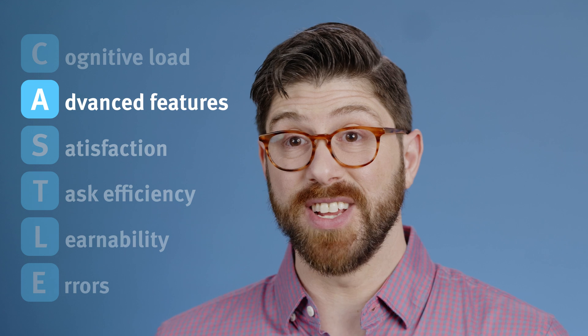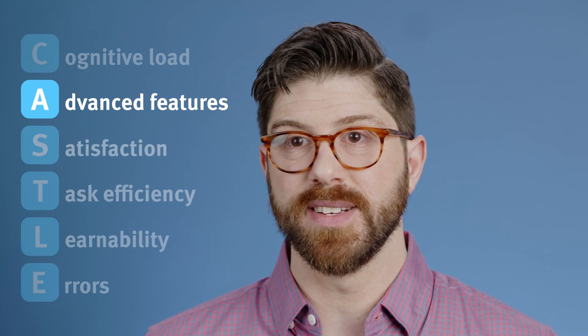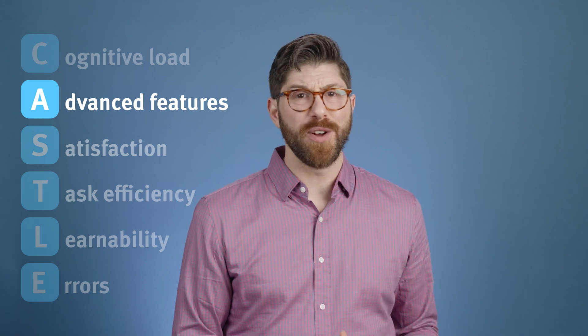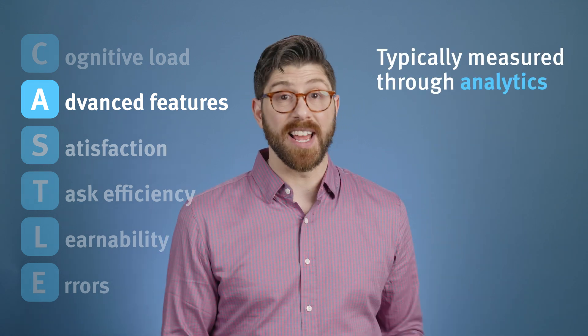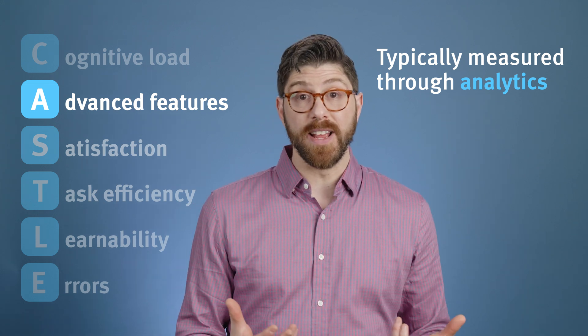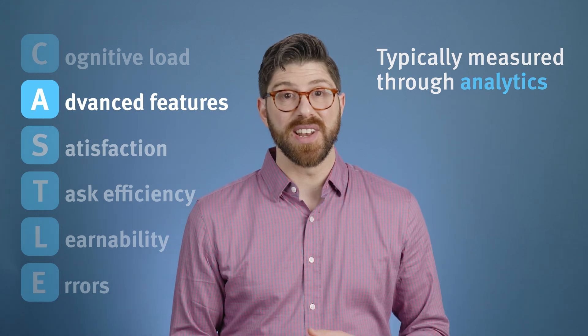Advanced Feature Usage is all about encouraging the use of helpful but optional features. These might speed up workflows or enhance functionality, and measuring their usage with analytics can highlight opportunities for improving discoverability and usability.